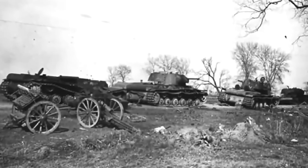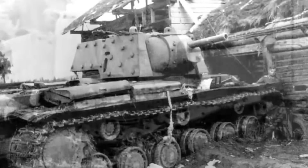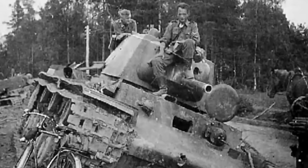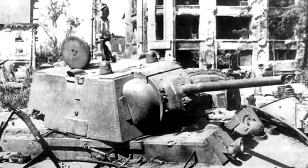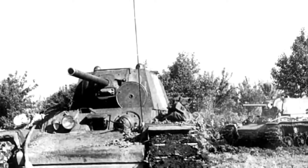Reliability was a recurring problem. The KV-1's complex mechanical systems and drivetrain often required extensive repairs, leading to situations where tanks were abandoned due to mechanical failures rather than enemy action. Despite its reputation as a steel giant, the KV-1 was not immune to well-coordinated anti-tank tactics that exploited its sluggishness and mechanical vulnerabilities.